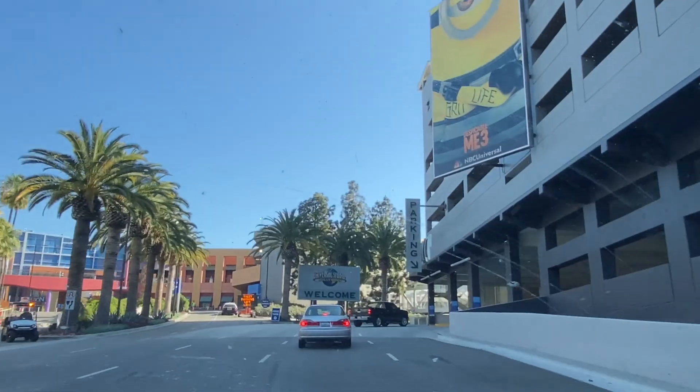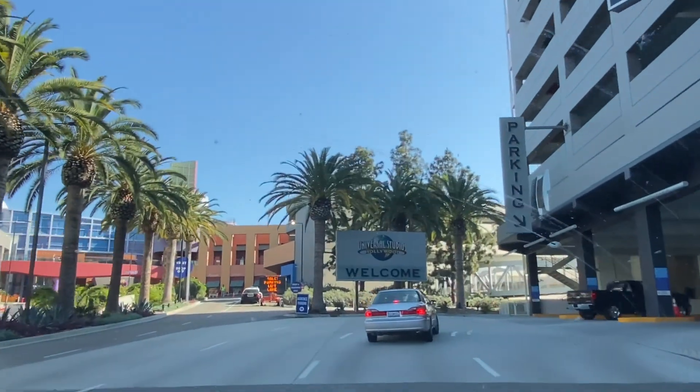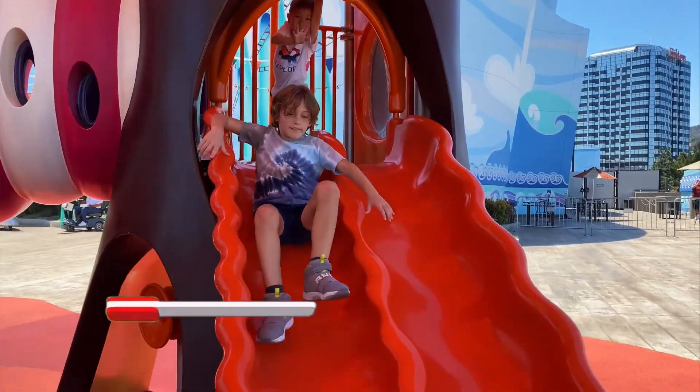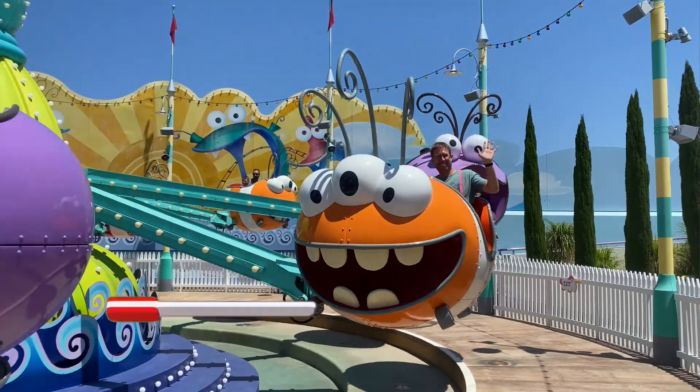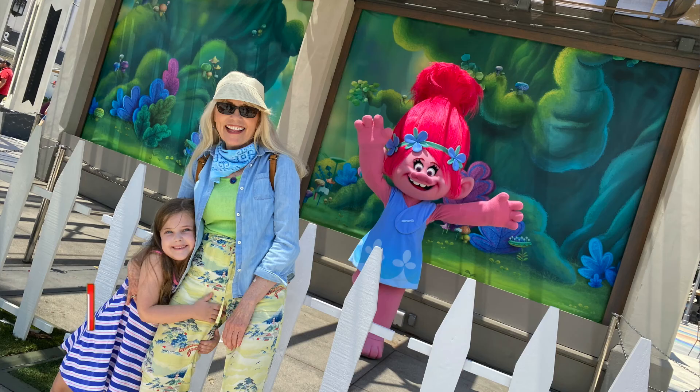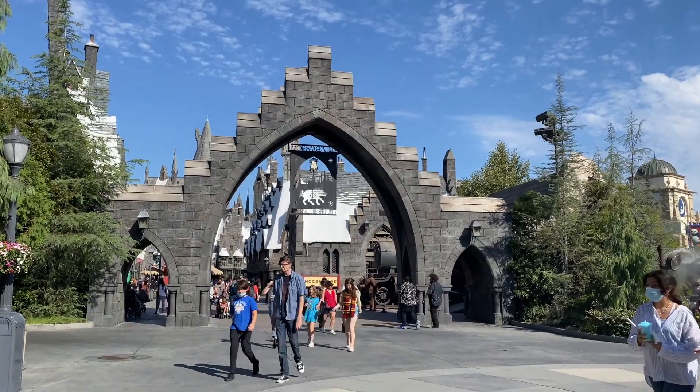We're inviting you to come along for the ride. We had a big morning — we woke up at 4am and drove out to Hollywood from the Coachella Valley. I am actually here with my brother, his kids, and my mom. We are here with the kids for the first time, so it's really fun to share it with them. It is finally time to walk into Hogsmeade, aka the Wizarding World of Harry Potter.